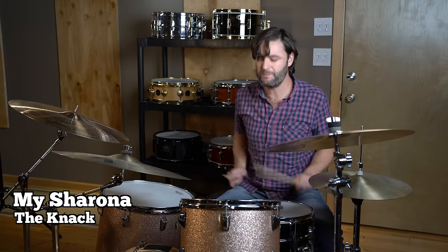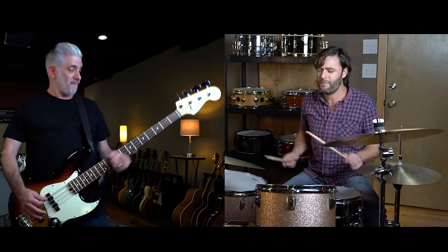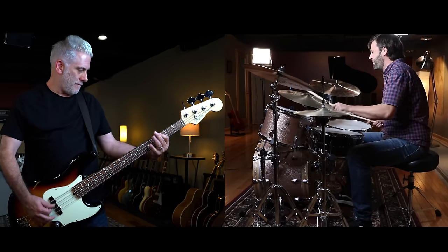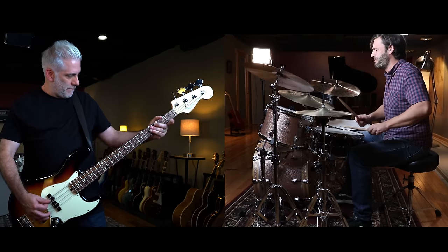Song number 18 was released in 1979. It was the band's debut single and it was a six-week number one. Coming in at number 17 is a drum intro from a record released in 1971 and one of the biggest rock albums of all time. The introduction also shares a very similar groove to Little Richard's song 'Keepin' Knockin'.' Check it out.